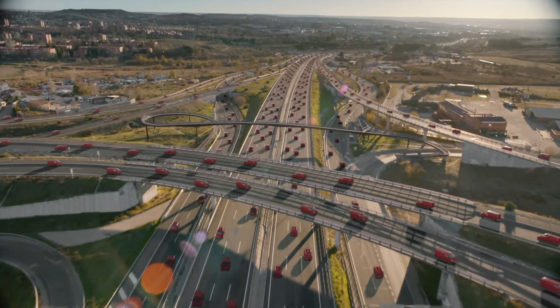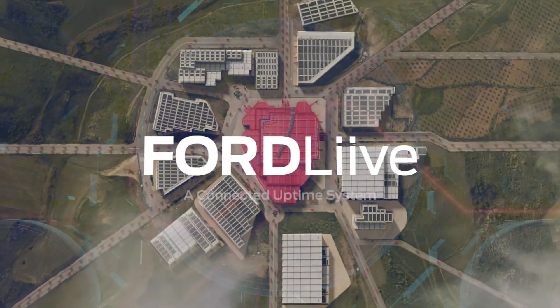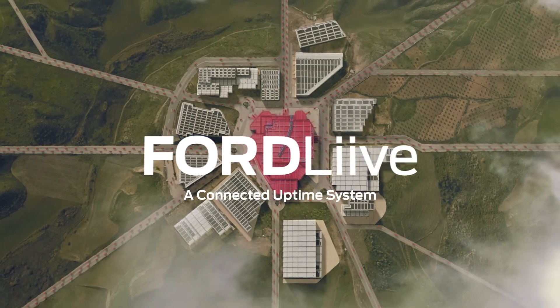Ford Live sits at the heart of your business, using our connected network and expertise to keep your fleet and your business healthy. Subscribe now, free of charge, and connect your vehicles to the Ford Live Uptime System today.